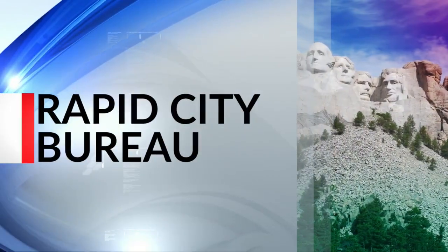It's an exciting time of the year at the Rapid City greenhouse. Plants are growing quickly and will soon be going in the ground, and that makes it the perfect time of year for a field trip. KELOLAND's Tyler Lawler takes us along to find out what students are learning.